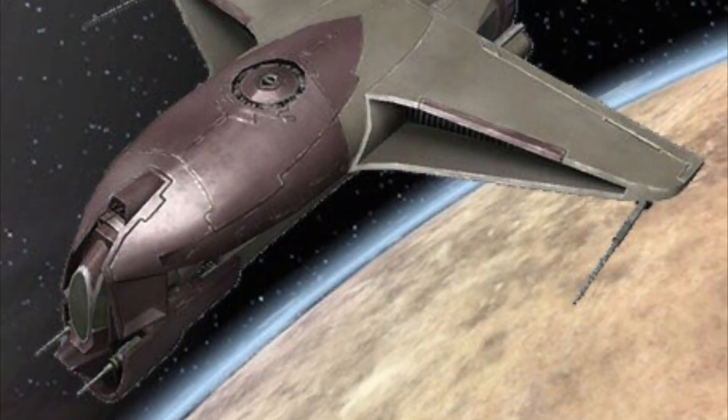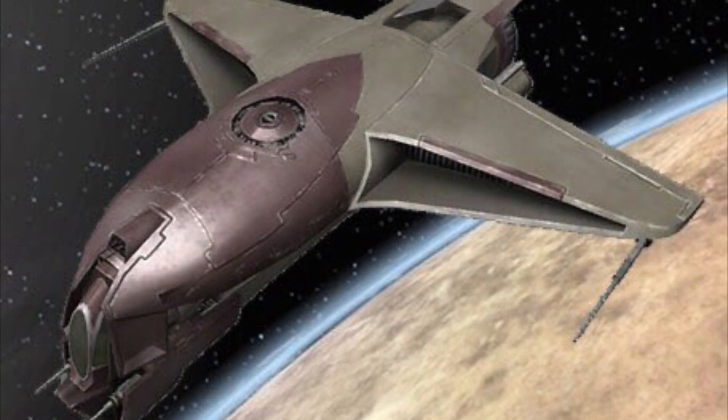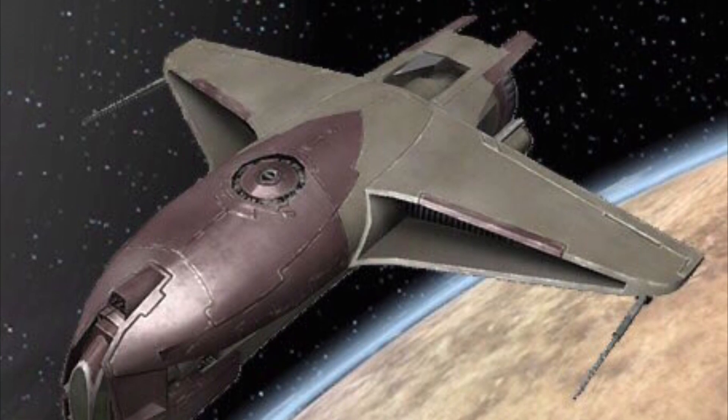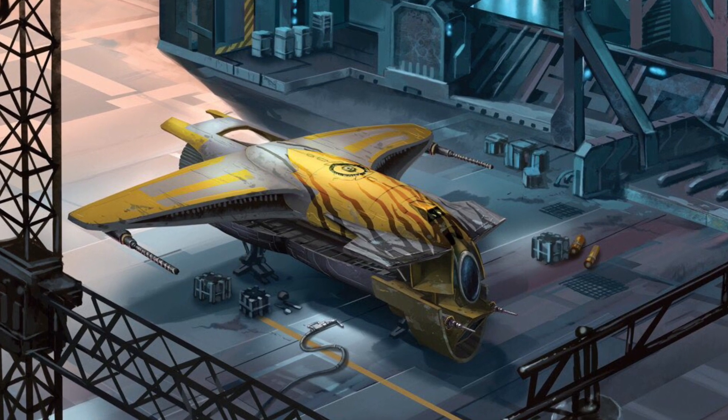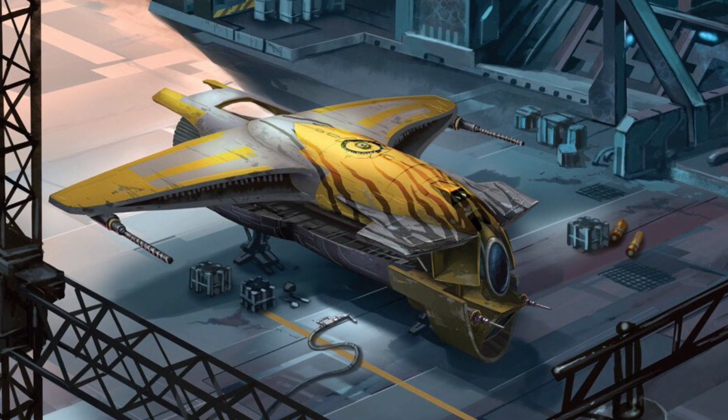Many of the M12s were used by the Hutts to protect their interests, and the fighters were often flown by mercenaries or pirates. It was officially considered an upgrade on the G1M4C Dune Lizard fighter, though it bore very little resemblance to the Dune Lizard.